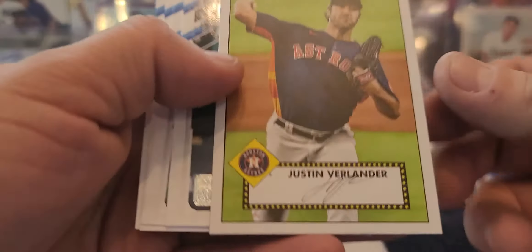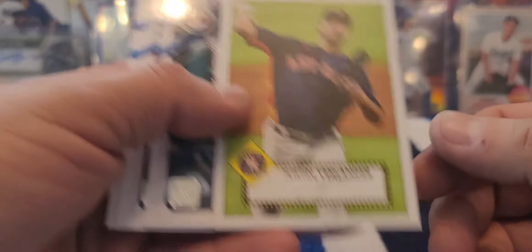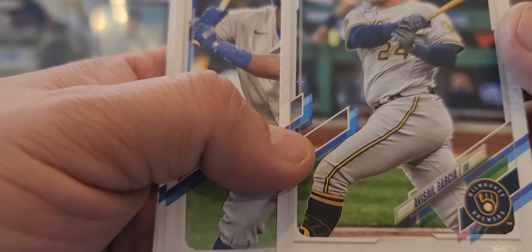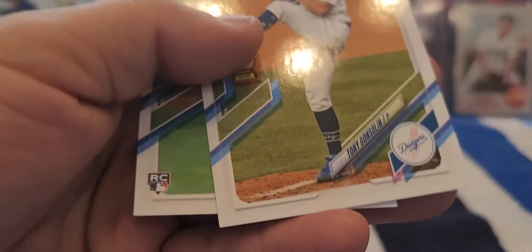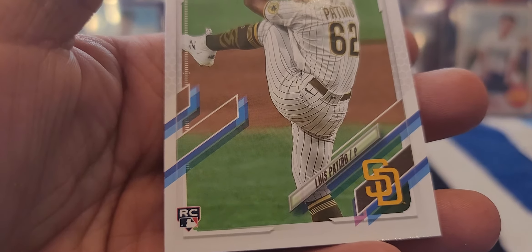Joey Votto, Justin Verlander 52, Josh Donaldson. That is my first short print, by the way - photo variation, it looks like. Absoluto Garcia, Maikel Franco, Tony Gonsolin, and we got a rookie of Luis Patino.